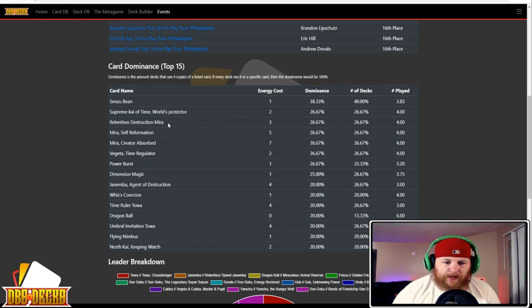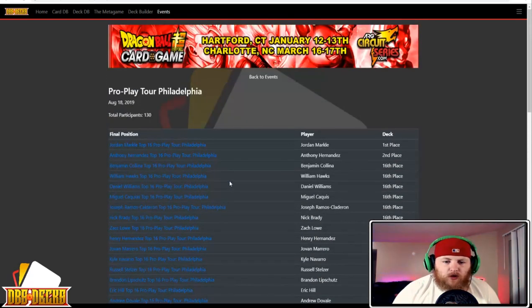Same thing with Relentless Destruction Mira, Mira Self Reformation, Creator Absorbed, and Vegeta Time Regulator. Going into this event, we saw the return of things like Janemba start doing well again — two Janembas in top 16. We had Victory Strike variants do well again, with two more in top 16 and a lot of really neat stuff. Let's go ahead and get into the breakdown.